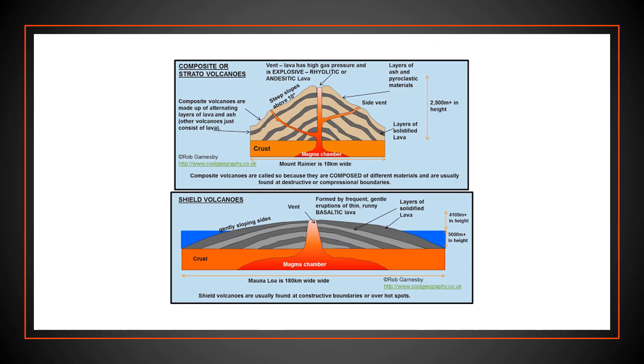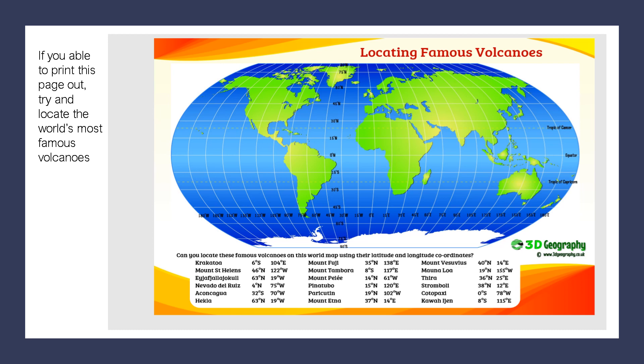Okay, so hopefully you didn't cheat — and I always know because I get some really good drawings sent through or uploaded onto Teams. Here are our two different ones: our composite at the top, which is our stereotypical type one. This is really a huge amount of detail, so if you managed to even write down that it's got steep slopes above 10 degrees I know you cheated, because that's the first time you've seen that bit of information. If you look at the bottom on the shield volcano you can see how much wider it is — so well done if you've got those points.